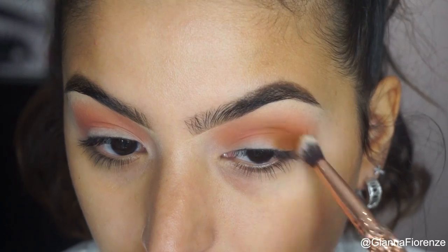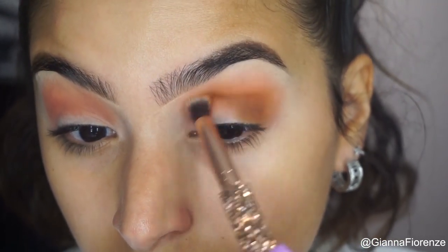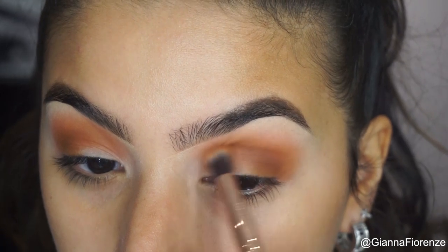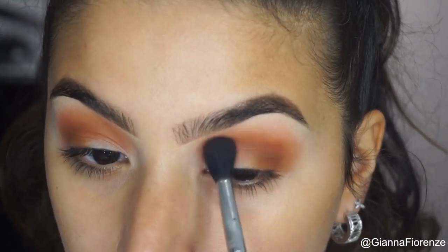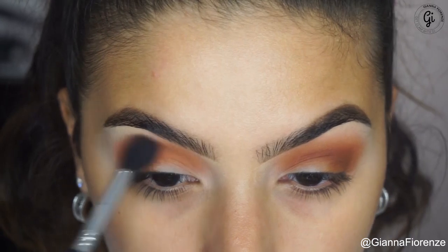Using Woke Up Like This with a Morphe brush, I'm just going to put this on the edge and kind of blend it out into the crease, not too crazy. I do love how opaque these colors are — they're different tones, mustardy and bright, really different from the average palette.